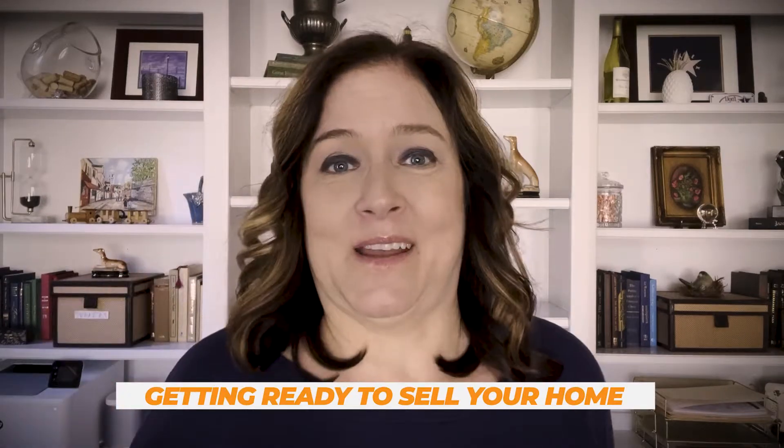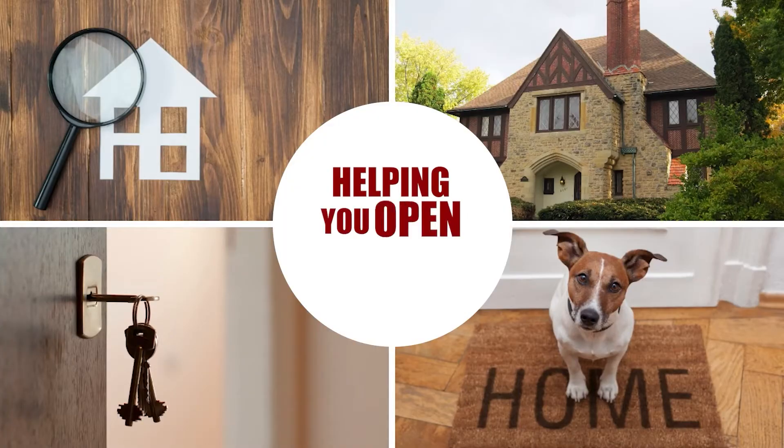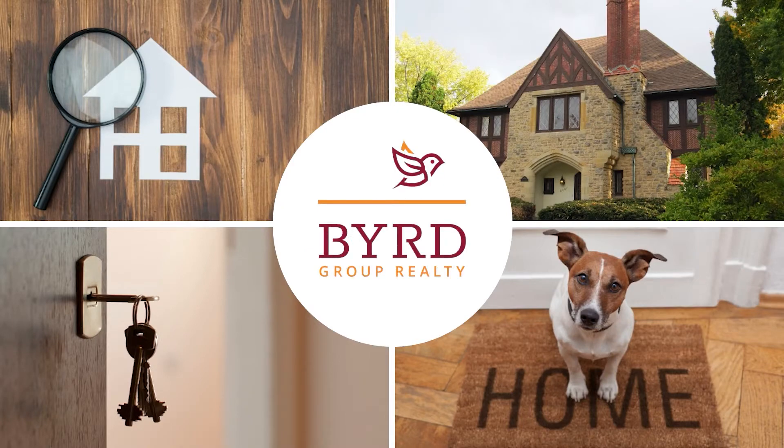Are you wanting to put your house on the market but you need to make some repairs or maybe do some renovating first? Let's talk about that. Hi, it's Tanya, your realtor friend.